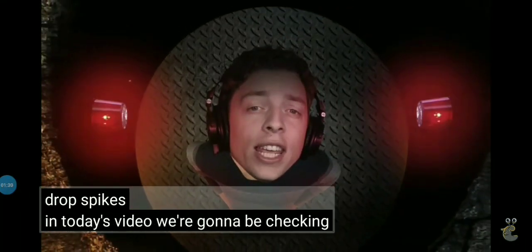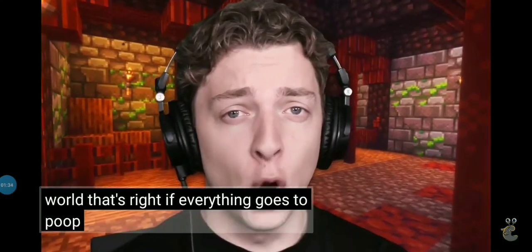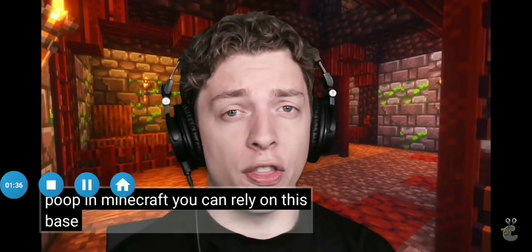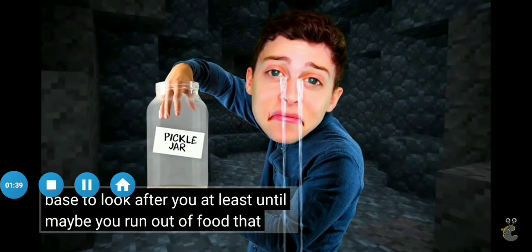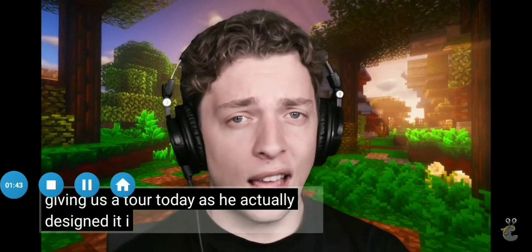In today's video, we're gonna be checking out the ultimate base for the end of the world. That's right — if everything goes to poop in Minecraft, you can rely on this base to look after you. At least until maybe you really run out of food — that wouldn't be good. Crate is gonna be giving us a tour today as he actually designed it.